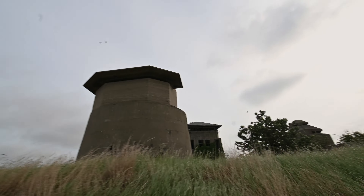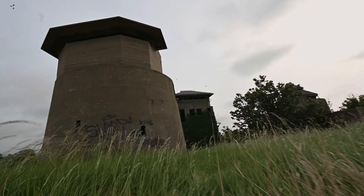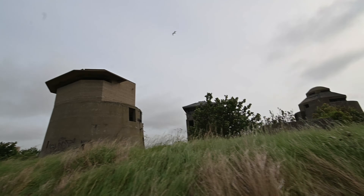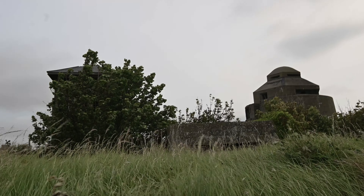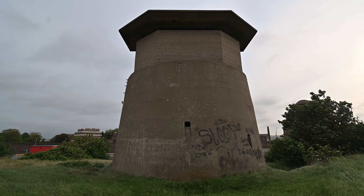Our main target was the much older centre bastion we saw from a distance in our previous video. These giant structures are nothing short of intimidating, and they sit in full view of the active port.